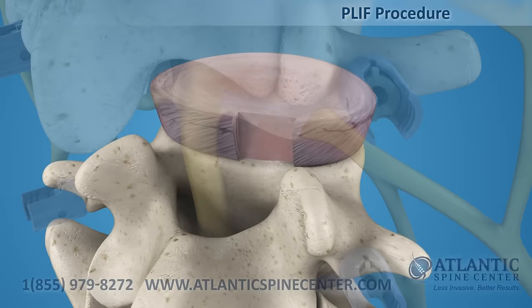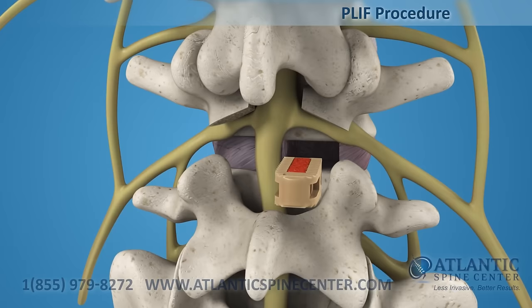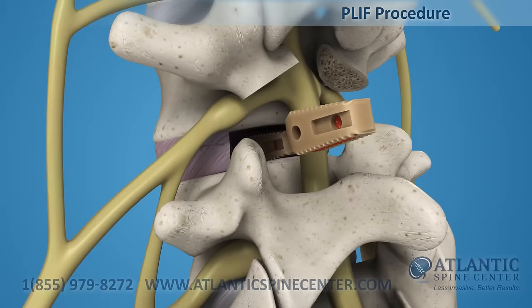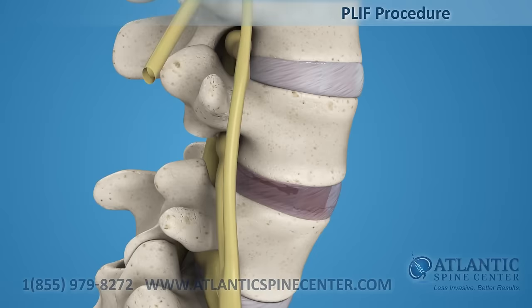The surgeon can then remove the diseased nucleus to prepare the vertebral bodies for fusion. After the disc is prepared, a biocompatible polymer implant is filled with bone graft material and placed in the disc space. The procedure is repeated for the other side. Additional bone graft may be placed around the implants to increase the surface area for fusion.